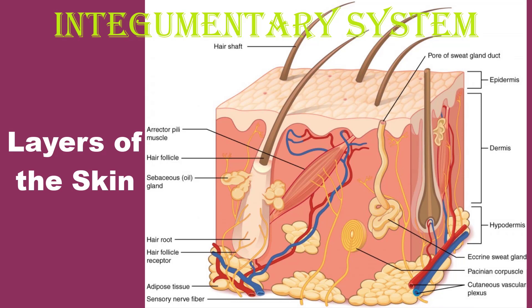The deeper layer of the skin is well vascularized and it also has numerous sensory, autonomic, and sympathetic nerve fibers ensuring communication to and from the brain.